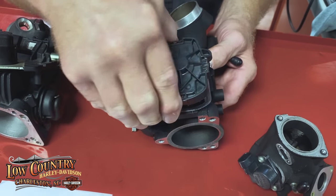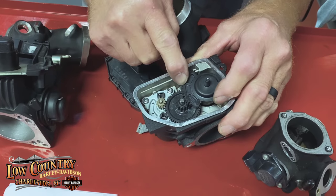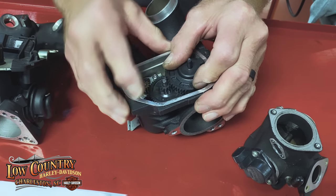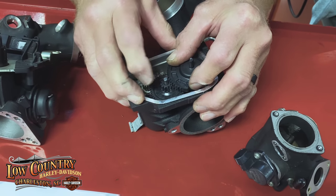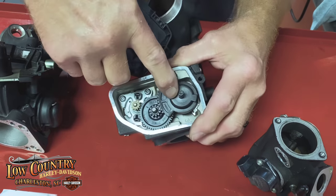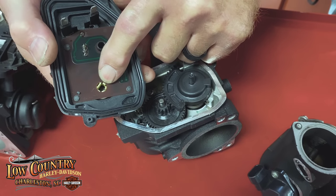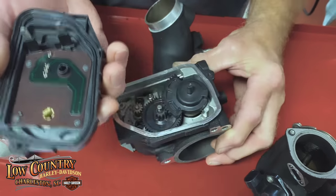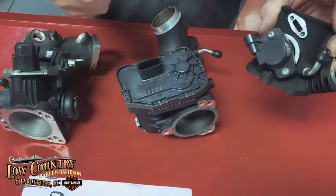Internally we can take this apart. Two things can happen: first, these gears are plastic, so as this moves, the plastic can lose a tooth and all of a sudden it skips a beat — that can be the issue. Also, this same type of sensor inside tells the ECM what the throttle is doing. Here's one on a Sportster — same thing.